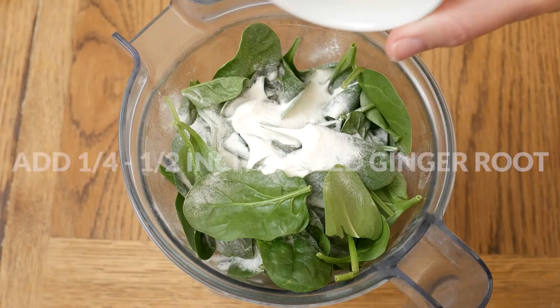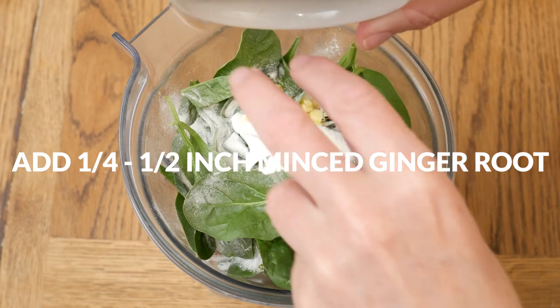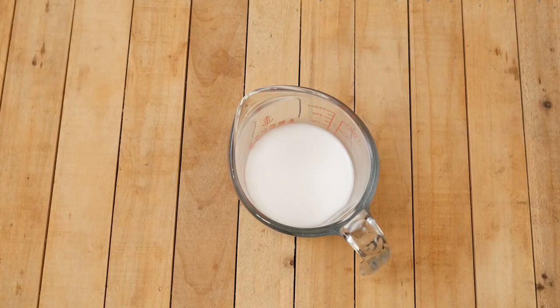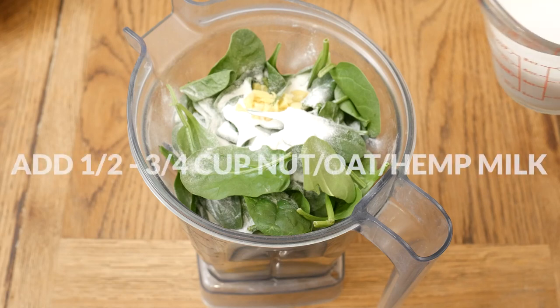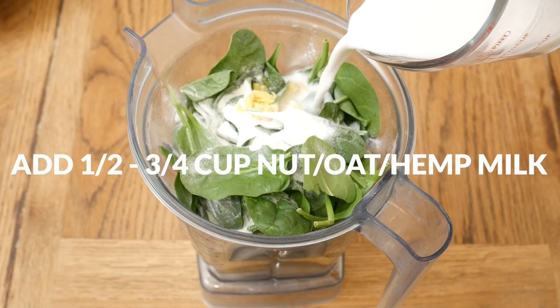One quarter to one half inch of minced up ginger root, which is an anti-inflammatory and may help relieve asthma. Last, add in one half to three quarter cup of your preferred unsweetened nut, hemp, or oat milk.